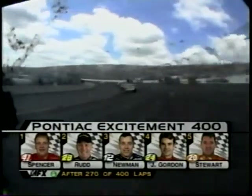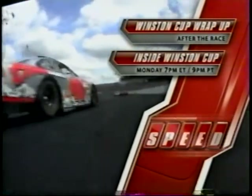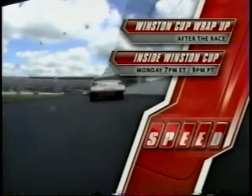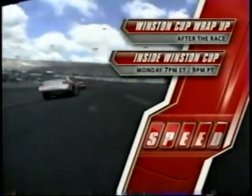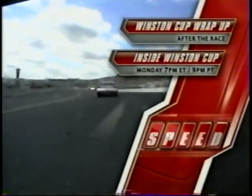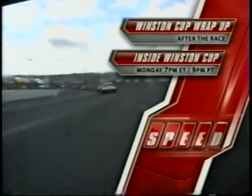130 laps to go and the Pontiac Excitement 400 has lived up to its name — nine caution flags so far. Don't forget, right after today's race on FX, there's special extended post-race coverage on Speed Channel. Switch over to Speed for more interviews and race analysis. Then Monday night at 7 Eastern, 9 Pacific — Michael Waltrip, Johnny Benson, Kenny Schrader relive the weekend on NASCAR Insider. Call 888-22-SPEED.